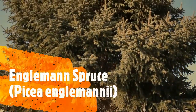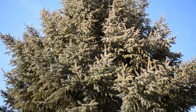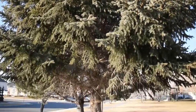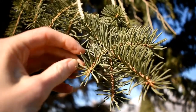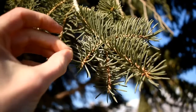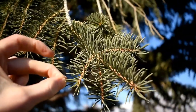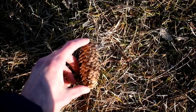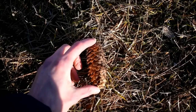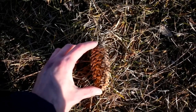This is an Engelmann spruce. It's actually pretty similar to a blue spruce in a lot of ways. The needles of the Engelmann spruce are a little bit more flexible and less prickly than the needles on a blue spruce. Also the cones on an Engelmann spruce are just a little bit smaller than cones on a blue spruce.